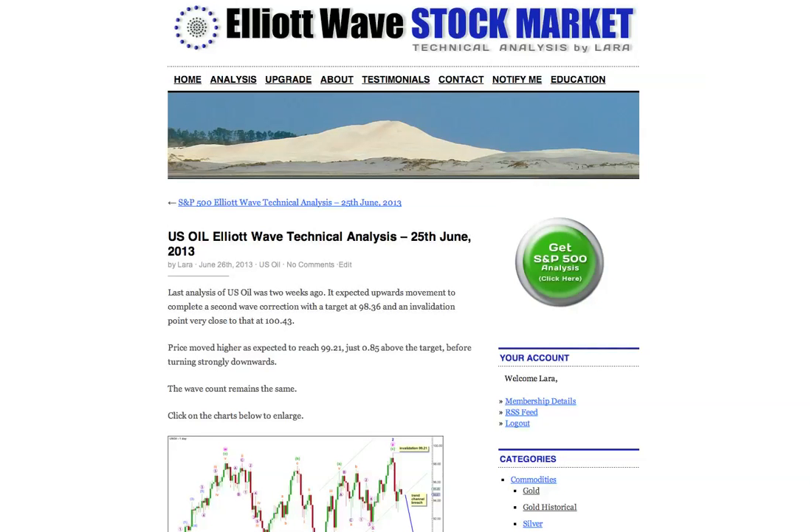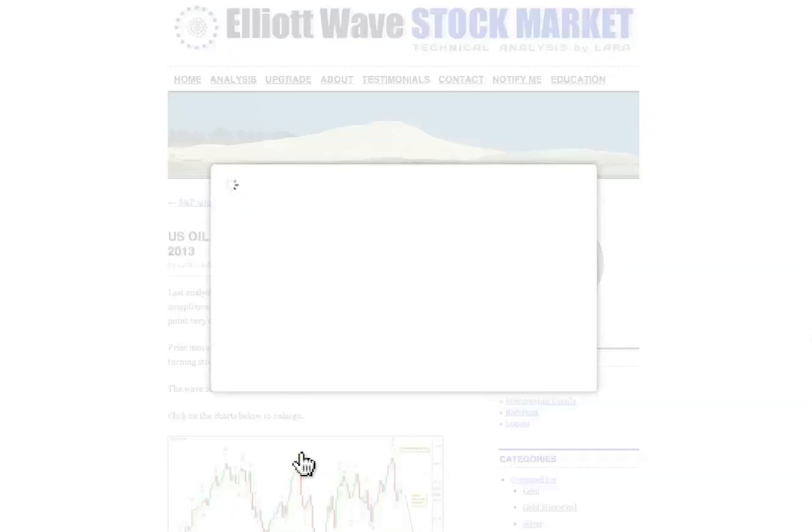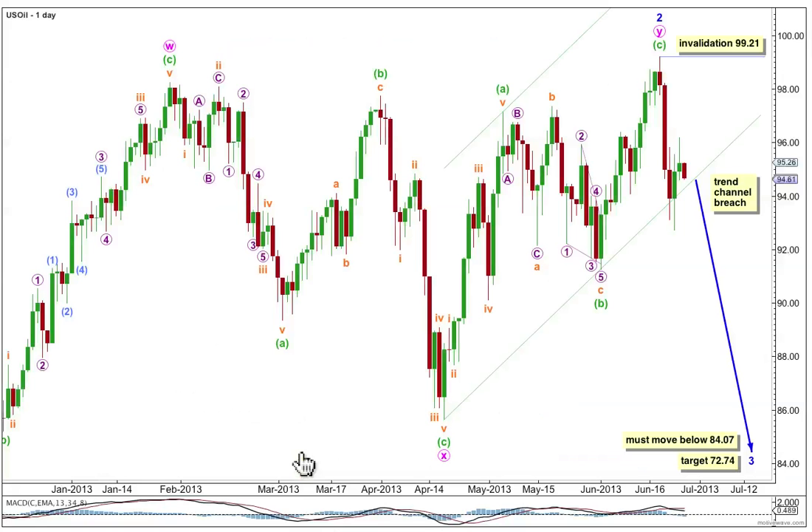My last analysis of oil was two weeks ago. I expected upwards movement at that stage. My target was 98.36 and the invalidation point was 100.43. Price moved higher to 99.2185, above the target, before turning strongly downwards. So this wave count is correct.